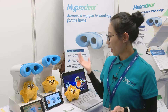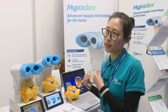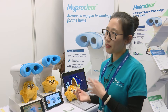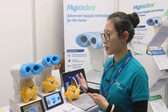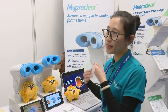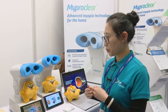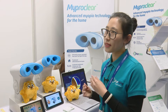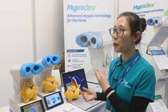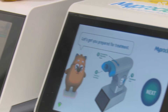MyProClear utilizes patented, repeated, low-level red light technology to apply about 650 nanometer wavelengths to children's ocular fundus. The red light actually facilitates the blood flow at the back of children's eyes to reduce the elongation of the axial length and to control the progression of myopia.